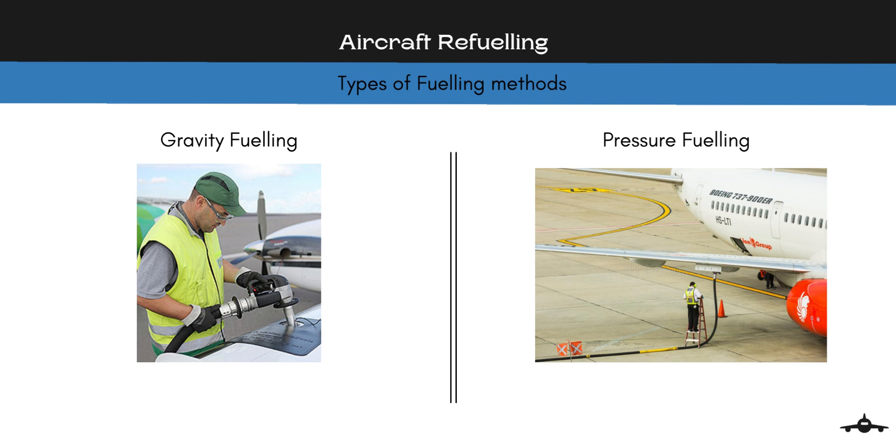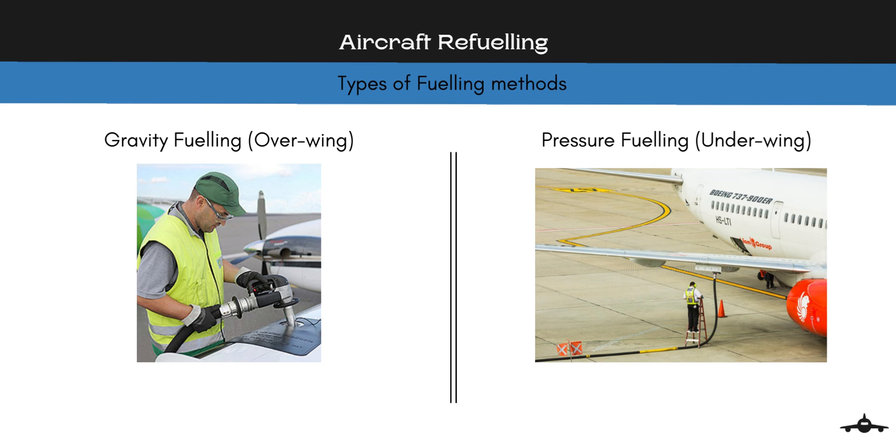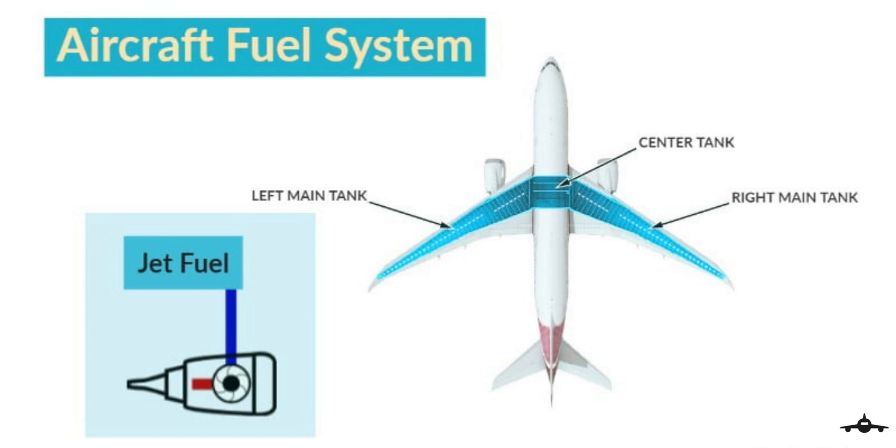Aircraft are fueled in two ways: gravity fueling and pressure fueling. These methods are also known as overwing or underwing refueling. An interesting fact is that fuel quantity is measured in terms of weight instead of liters or gallons. The refueling equipment operator converts the weight into volume and feeds the same information into the hydrant dispenser panel.